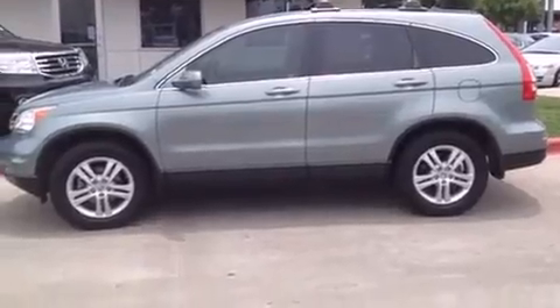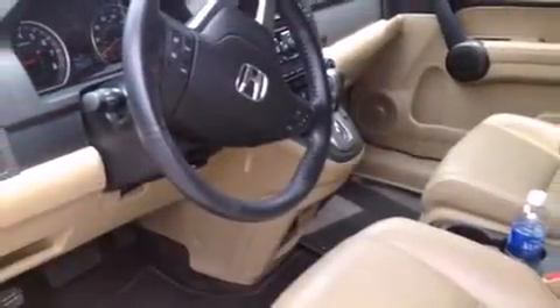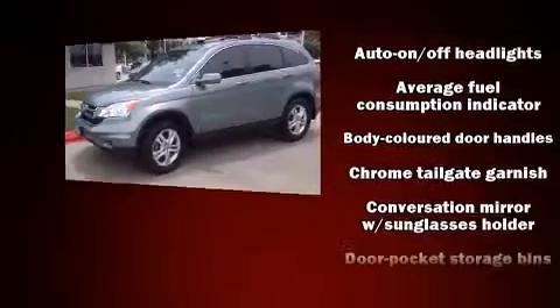Top features include a split folding rear seat, fully automatic headlights, power moonroof, rear wipers, and remote keyless entry. Features such as automatic climate control and leather upholstery prove that economical transportation does not need to be sparsely equipped.